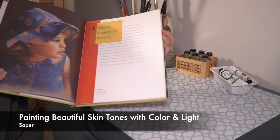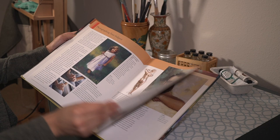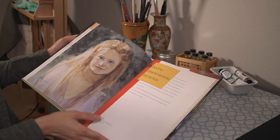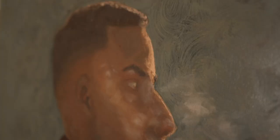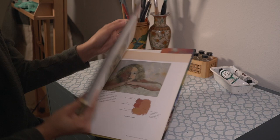Here is another portrait painting book. This one is very helpful and goes in depth about painting from pictures, and why it's harder to paint from pictures than from life. It also gives you specific colors to use for different skin tones — Hispanic, Asian, Caucasian, African-American — it covers all of that.